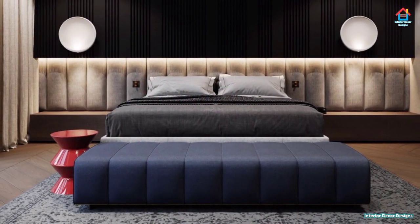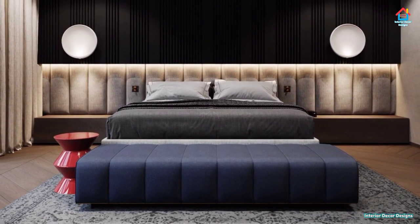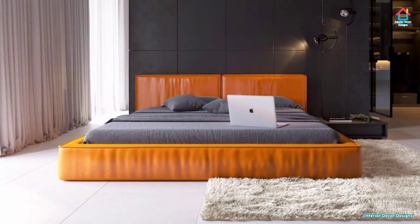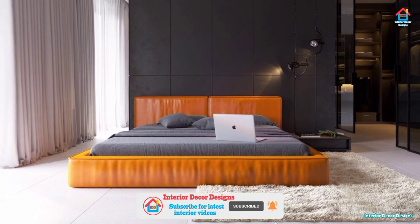Hello Friends, welcome to Interior Decor Designs. Every room within a house has a centerpiece, a main element which defines that space. For the bedroom, that would be the bed, the piece that gives this room its name.